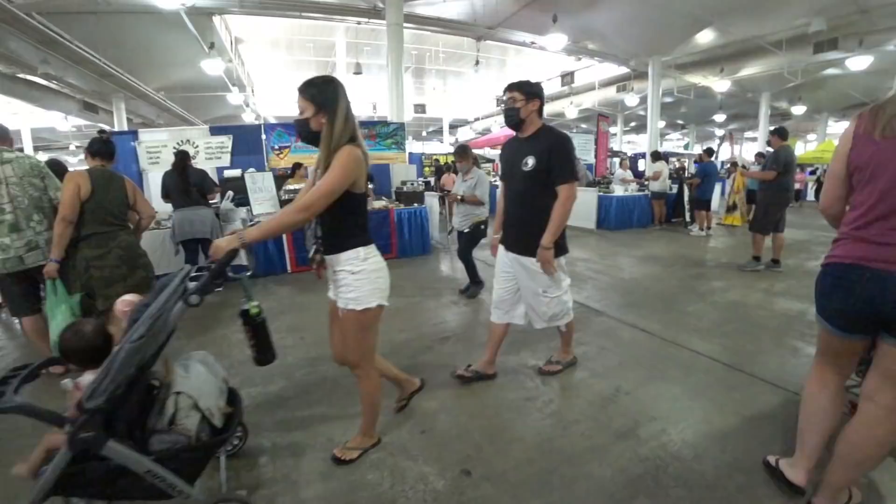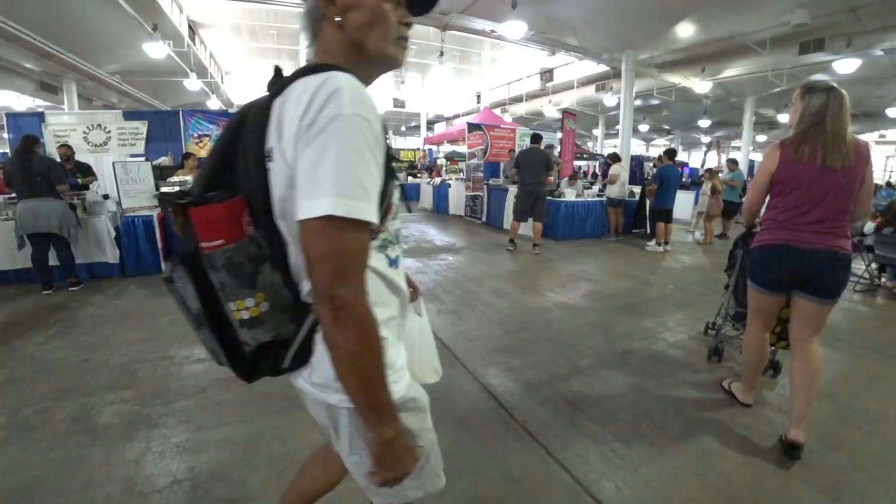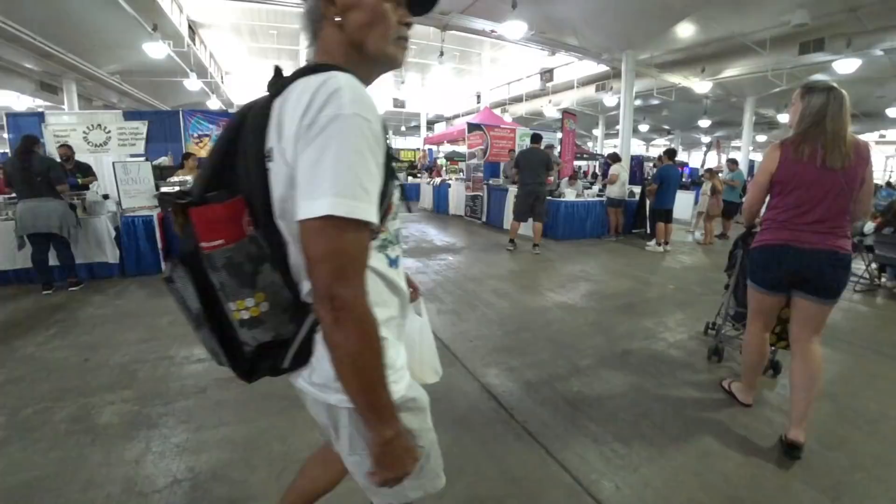There's the Luau Bomb man, which I featured in my Pearl Ridge Farmer's Market episode. We've got some Chamorro food. There's some southern food, a smokehouse. I'm going to try this.